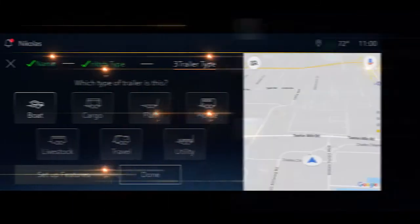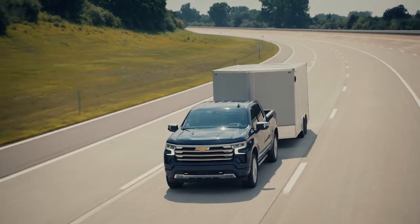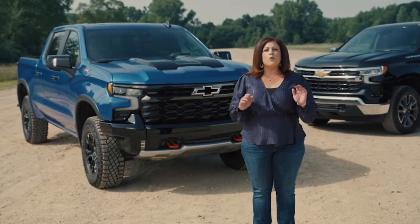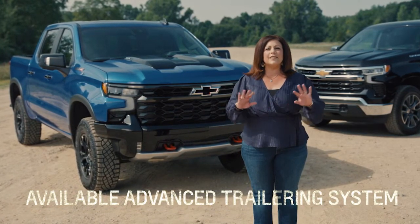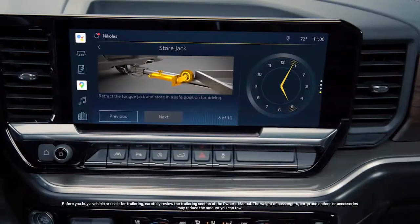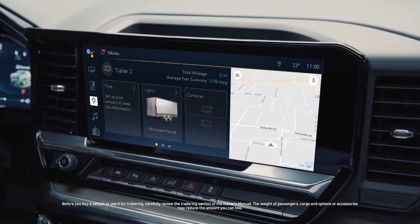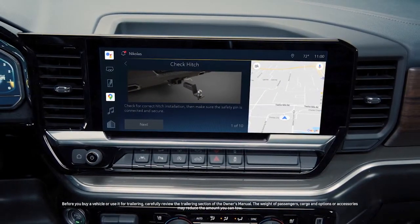Great user experience design helps customers do everything they want — whether navigating to a location, finding a favorite song or podcast, or hooking the truck up to a trailer. We look for creative and thoughtful ways to organize and scale all of that information so it's useful for everyone. Trailer towing is often a difficult task. The system walks customers through the steps to connect a trailer, ensuring everything is connected and that lights and brakes work properly, with warnings if any part of the hitching process has gone wrong.